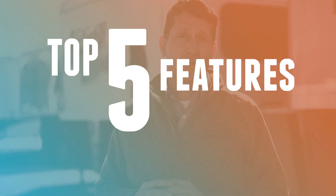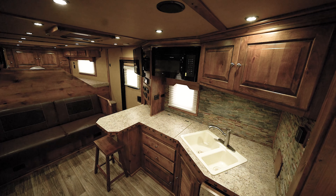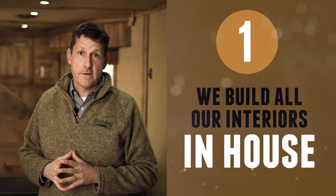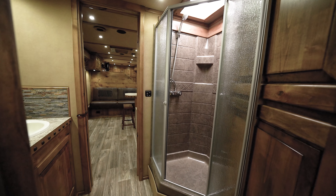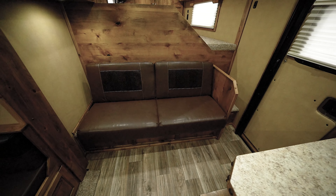Hey, Scott from Logan Coach Trailers here. Today we want to take you through the top five features of our living quarter interiors. Here at Logan Coach Trailers, we build all our living quarter interiors in-house, which is not common in the trailer industry. This allows us to design this trailer from start to finish, control all the building factors, and give you a better finished product in the end.